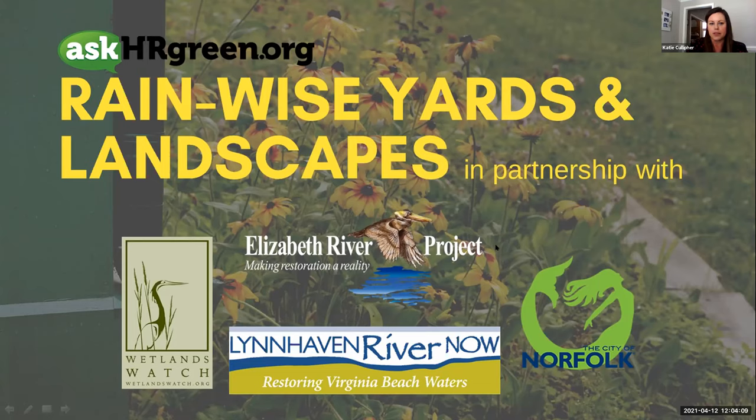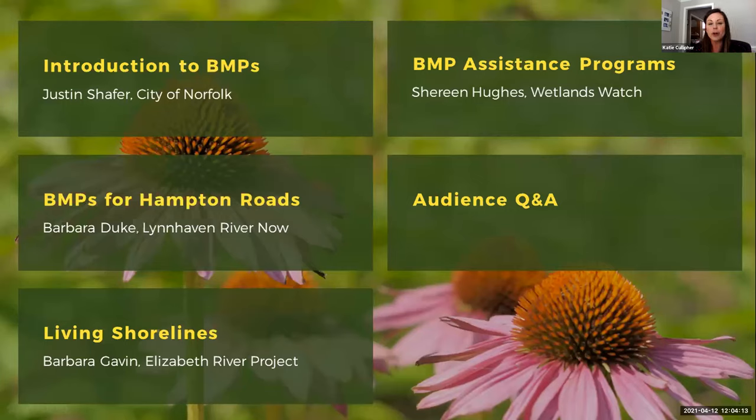The first topic will be an introduction to stormwater best management practices, presented by Justin Schaefer from the City of Norfolk. We'll have BMPs for Hampton Roads from Barbara Duke with Lynnhaven River Now, Barbara Gavin from the Elizabeth River Project presenting about living shorelines, and Shireen Hughes from Wetlands Watch talking about BMP assistance programs and resources. We'll end with Q&A — please submit questions through the chat or Q&A feature and we'll cover them at the end.